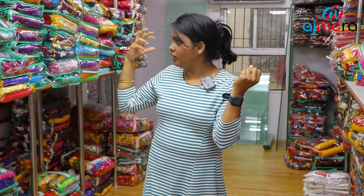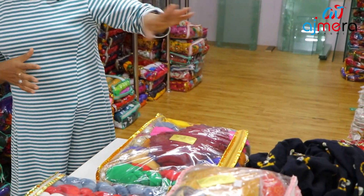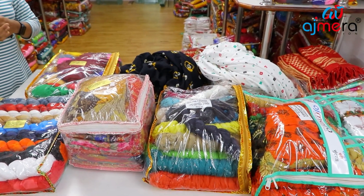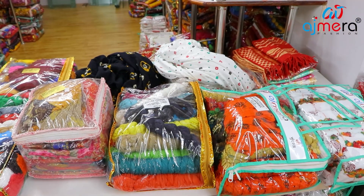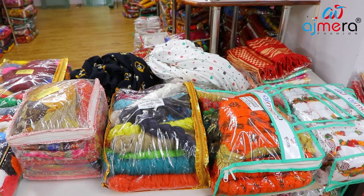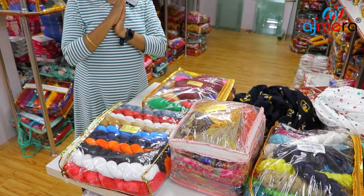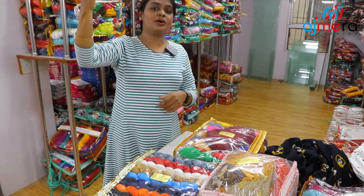There are several designs — bridal dupattas, daily wear dupattas, two-wheeler use dupattas. There are several collections. I have a collection of samples in this department. All of these dupattas are 22 rupees — just 22 rupees. The highest price is 22 rupees.